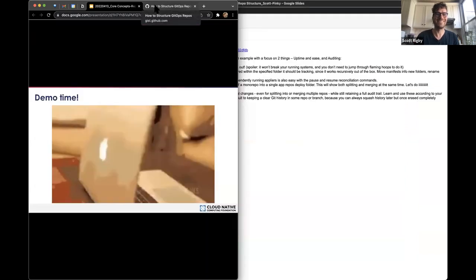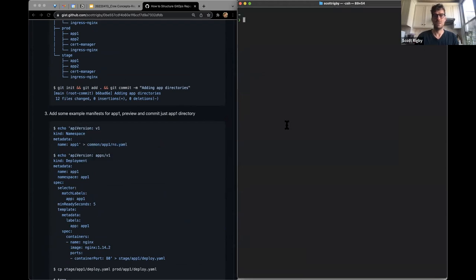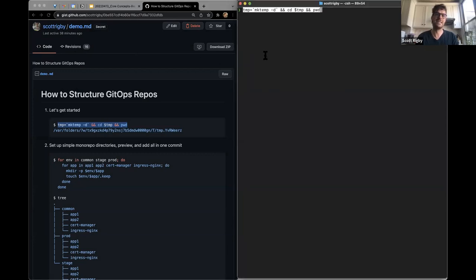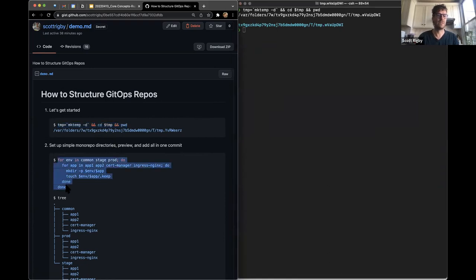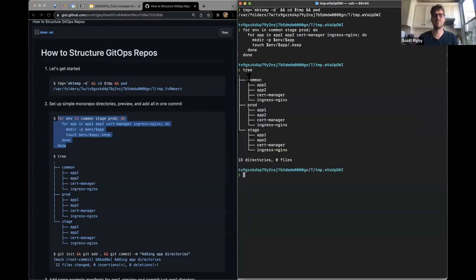Demo time. I had made this gist for this demo. I'm in my user folder. I'm going to use temp directories because they get pruned automatically — and to show you that where you do this on your local machine really doesn't make any difference. Here I am in a temp directory. I'm setting up a repo-per-environment pattern example, and then I'm going to move that into a repo-per-app model. First, I'm touching some placeholder files just so you can see different Git commits.